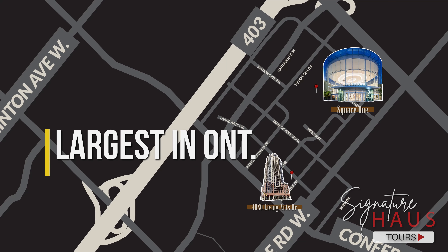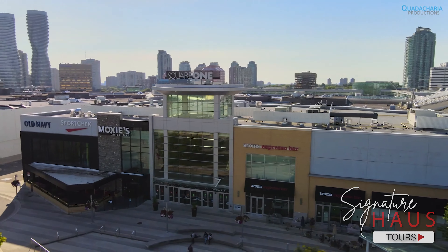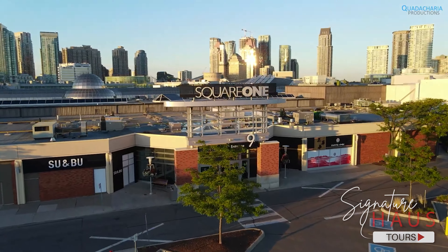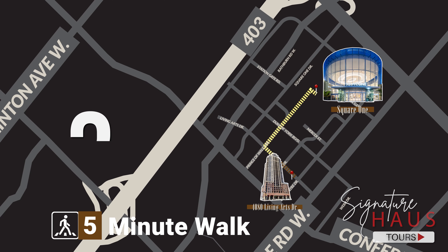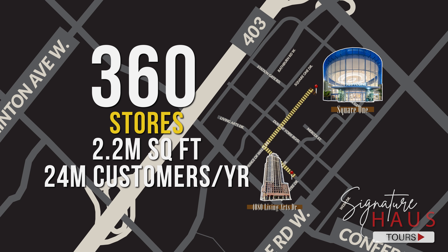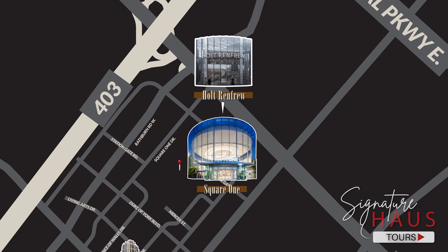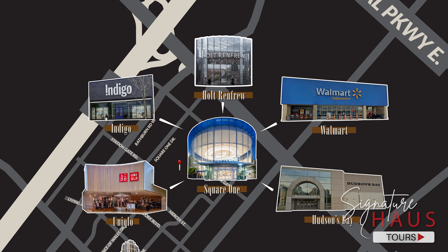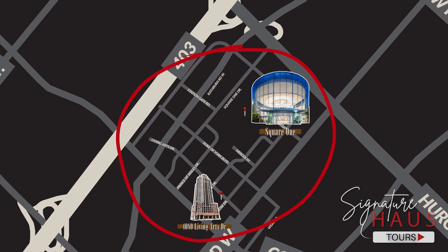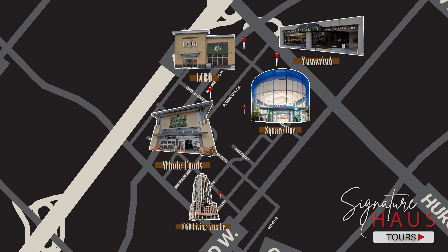Capitol Towers is located with all great shops and amenities. Square One is the largest shopping centre in Ontario and the second-largest mall in the entire country. Imagine being just a five-minute walk from one of the best shopping options in Canada. The mall features over 360 stores within 2.2 million square feet of retail experience and serves over 24 million customers each year. Square One is home to big-name retailers such as Walmart, Hudson's Bay, Uniqlo, Indigo, and many more. In the surroundings, there is a large Whole Foods market, LCBO, and countless restaurants.